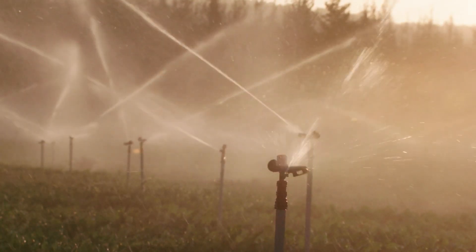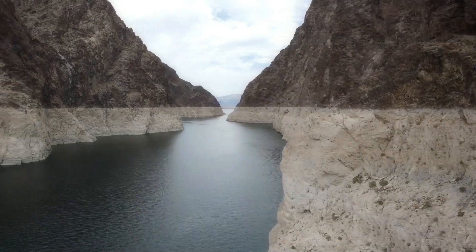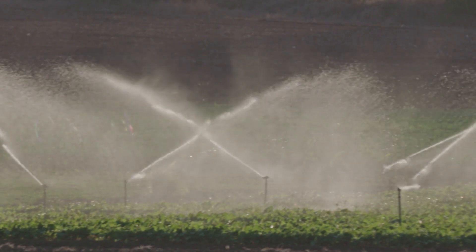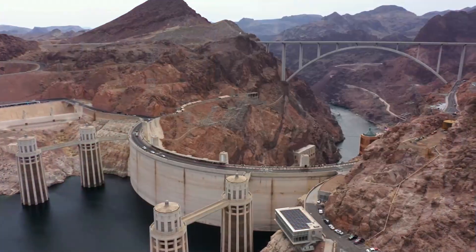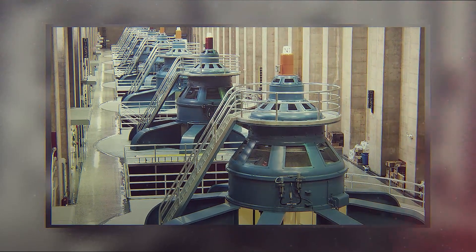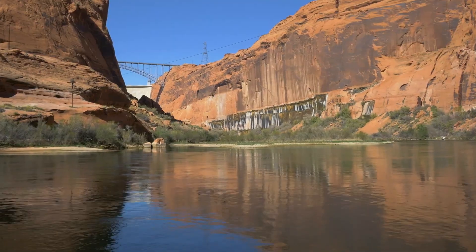Beyond domestic and agricultural uses, Lake Mead's importance extends to other areas as well. Agriculture accounts for a significant portion of Lake Mead's water usage, while industrial purposes follow closely behind. The lake's water is primarily used for commercial power generation and hydropower, with profits funding the dam's construction and covering operation, maintenance, and replacement costs.